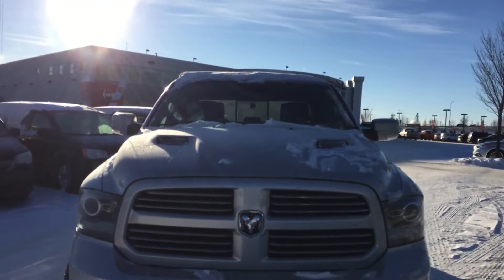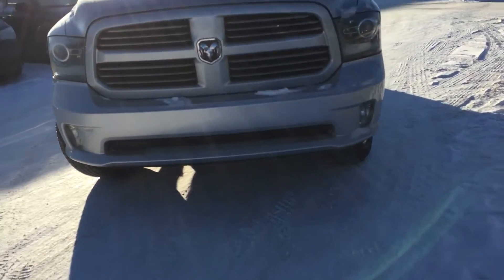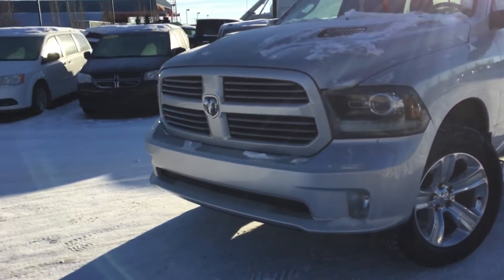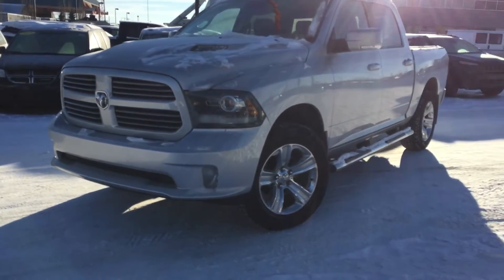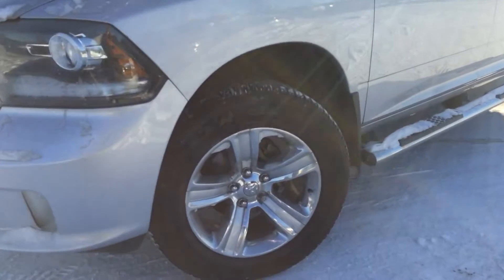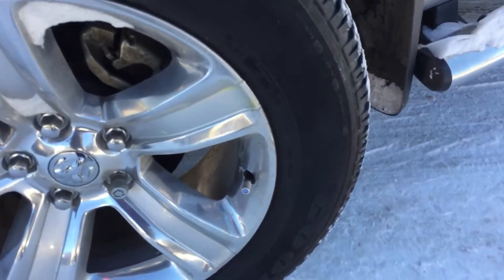We've got that performance hood, that body-colored grille, projection-style headlamps, daytime running lights, and then the fog lights down at the bottom there. Your Ram 1500 is riding on 20-inch aluminum wheels wrapped in a Goodyear tire. Those are nitrogen-filled.